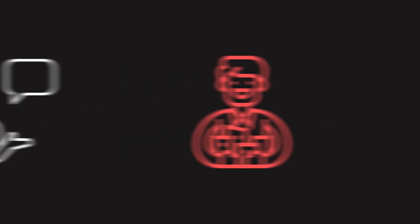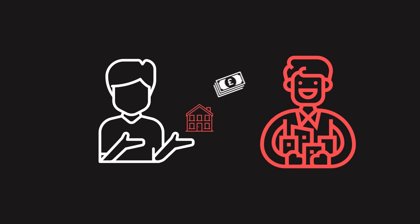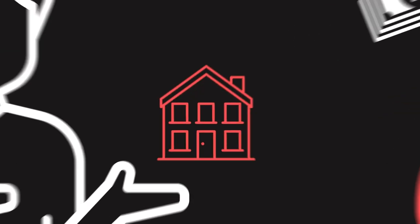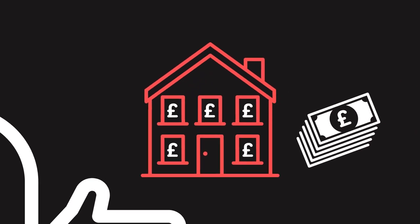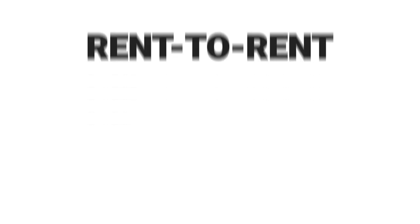Rent to rent. People who participate in rent to rent look to get a property from somebody who owns it, often a house with multiple rooms, and pay that person a rent. Then they will go on to rent the rooms individually, which total a higher amount, which makes them a profit. And that's called rent to rent. You don't own the property. You just have a contract with the person who does own the property for some period of time. So it's not property investment, it's more of a property business. But people do it for cash flow.